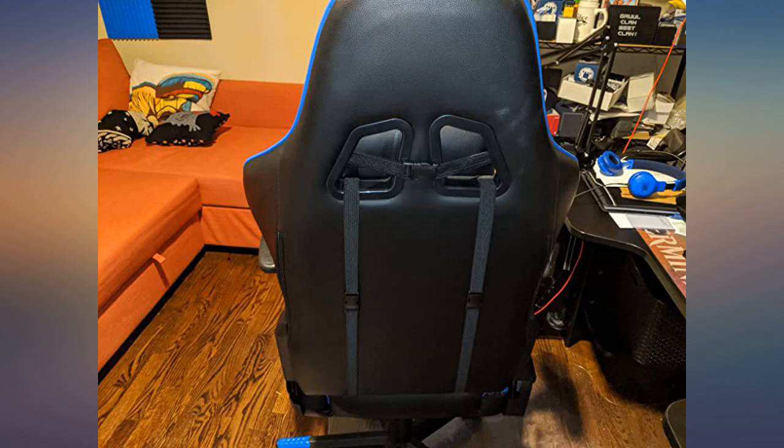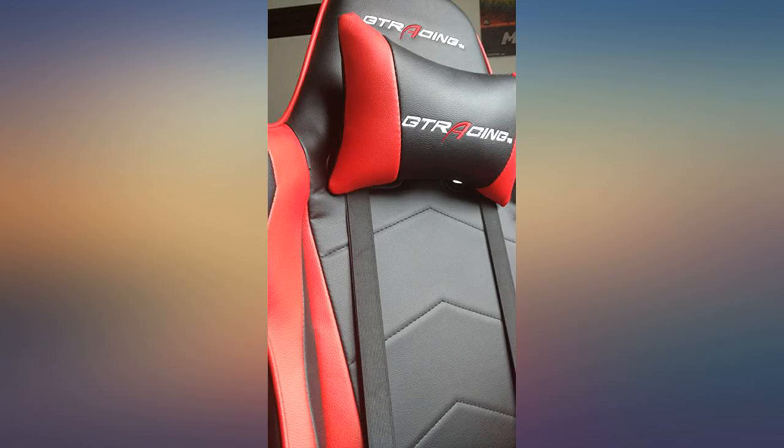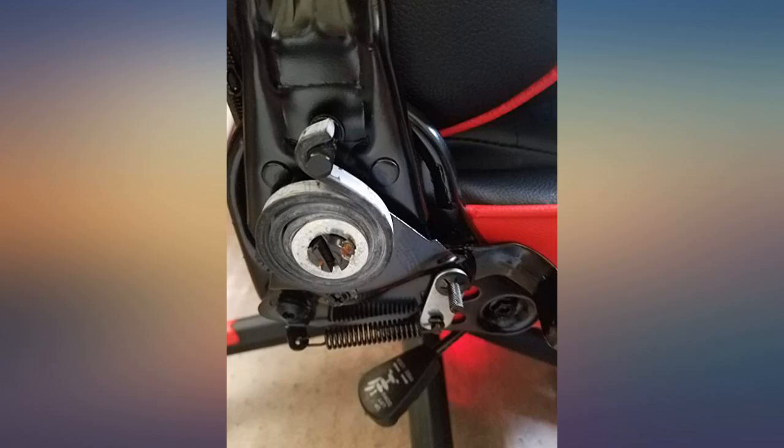I wanted an X-Racer, but the prices are insane. I'm extremely glad I found these chairs. They're comfortable, sit high which is important for people over 6 feet tall. I have bought 3 of them for my family. Customer service is top notch.